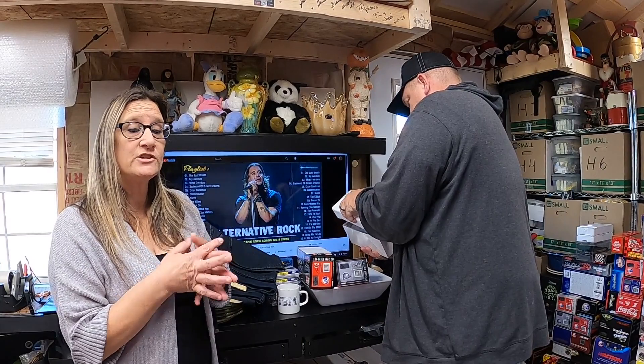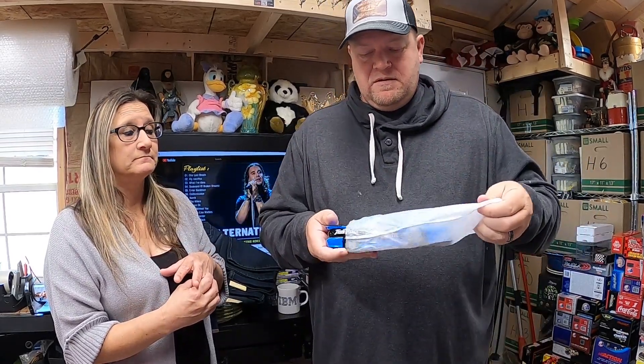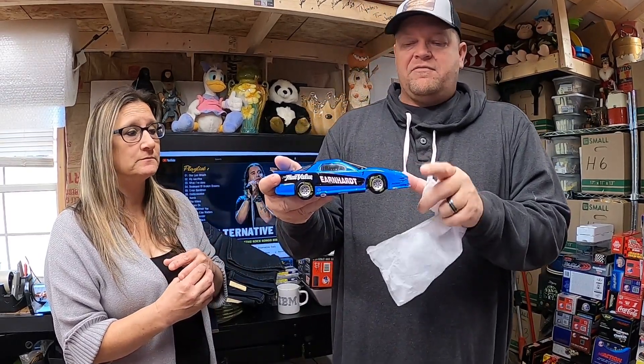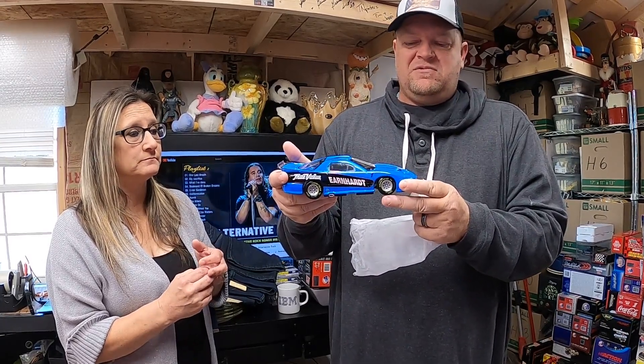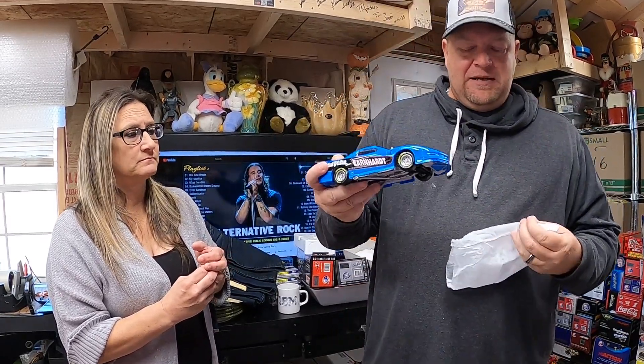A different customer bought both of these next ones. I'll open this car up because it's really good looking — it's the Delhart number one, the True Value car from the iRoc series. It's a blue Firebird Extreme — really gorgeous. This one ended up selling for $35.